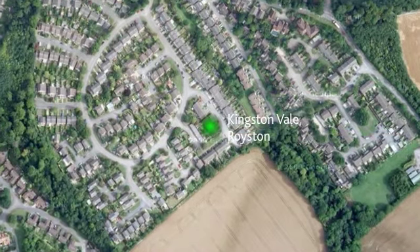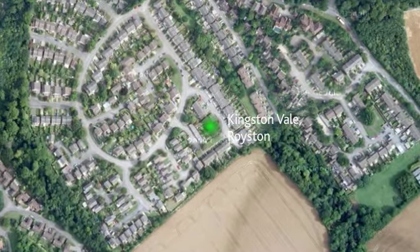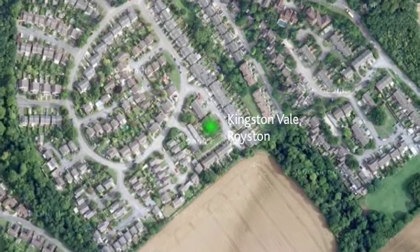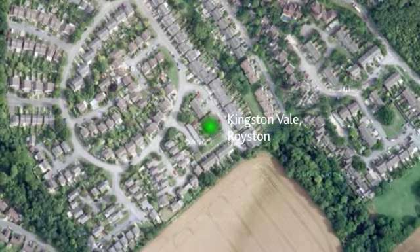Located in the popular Grange development of Royston, one mile from the town centre which offers a wide range of amenities including shops, doctors and schools.